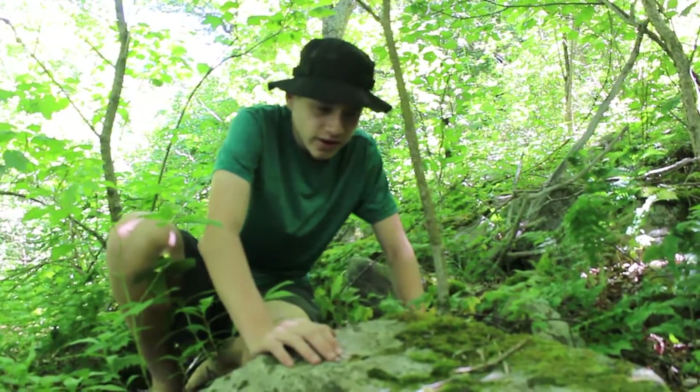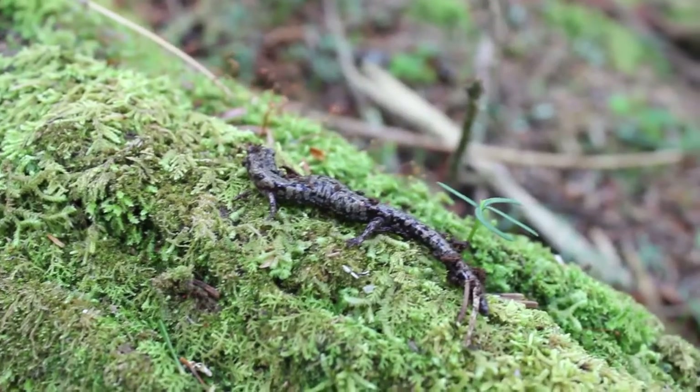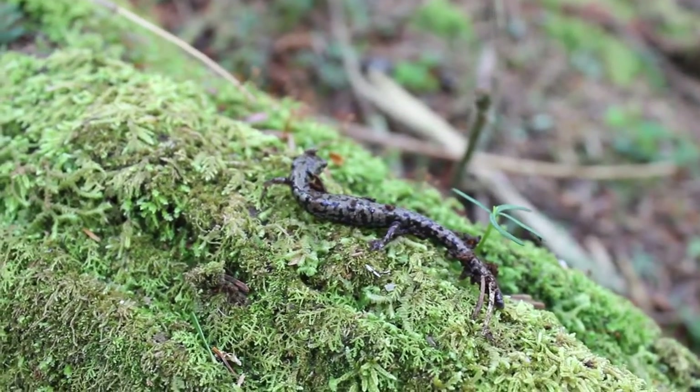Now, it's fairly easy to identify. He's almost bronze in color with a black belly. And this is a small one — he's about two inches. They don't get much bigger; they get about three inches.